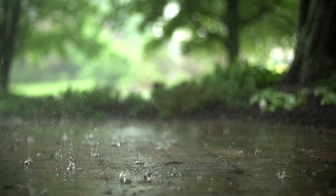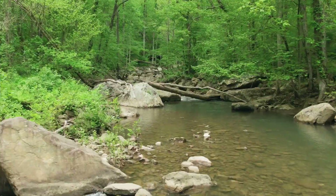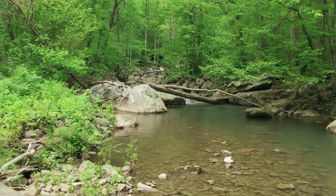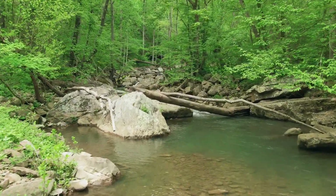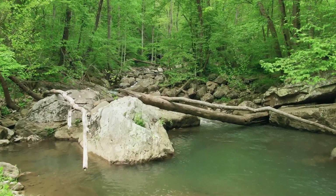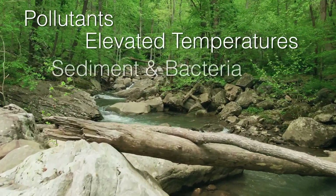Stormwater management is a critical part of our work in preventing creek and waterway pollution. Our people keep a close eye on water quality of 100 miles of creeks by meticulously checking for sources of pollutants, elevated temperatures, sediment, and bacteria.